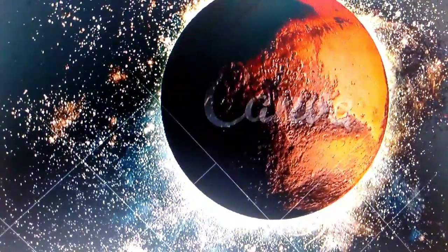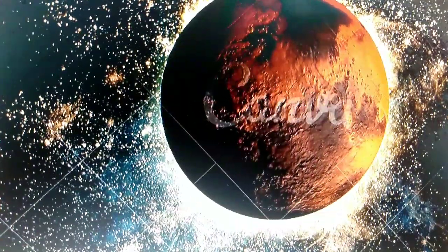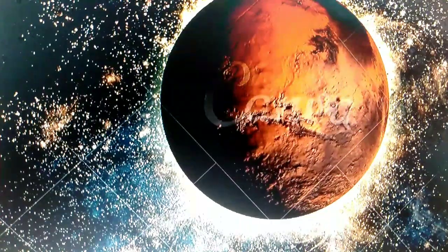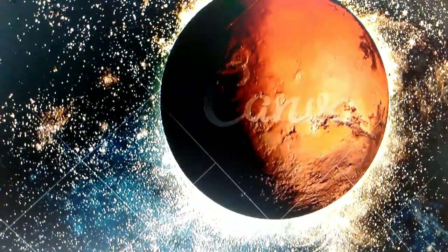Say hello to Mars, often called the red planet because of its reddish appearance. Mars has huge volcanoes and a grand canyon that stretches for miles. Scientists are curious about Mars because it might have had water in the past.